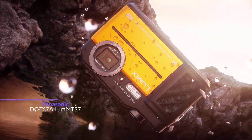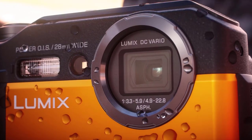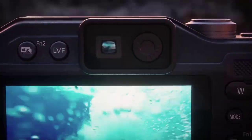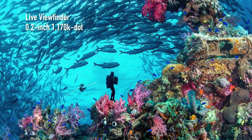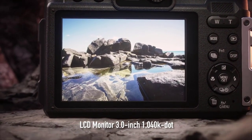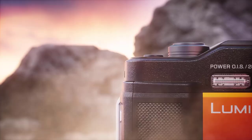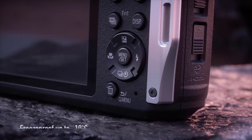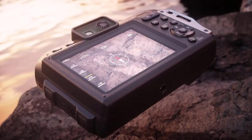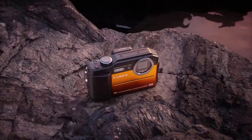Starting at number 4, we have the Panasonic DC TS-7, waterproof to 31 meters or 100 feet. The Lumix TS-7 is also drop proof from 7 feet and freeze proof to 14 degrees Fahrenheit, which makes for an extremely tough and durable, not to mention compact snorkelling camera. It can capture excellent quality photos with its 20.4 megapixel sensor as well as superb full 4K video at 30fps. One of our favorite features is the 4.6x optical zoom lens, which comes in seriously handy when you are at the surface and notice an interesting subject some way below you in the water.